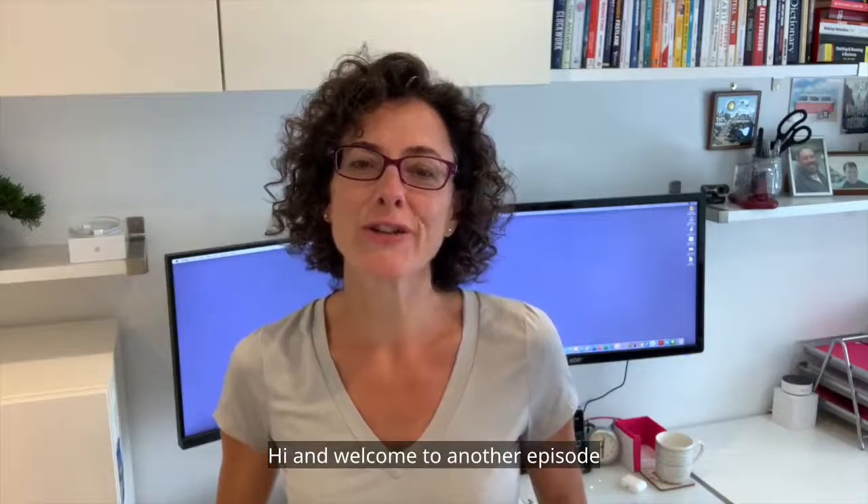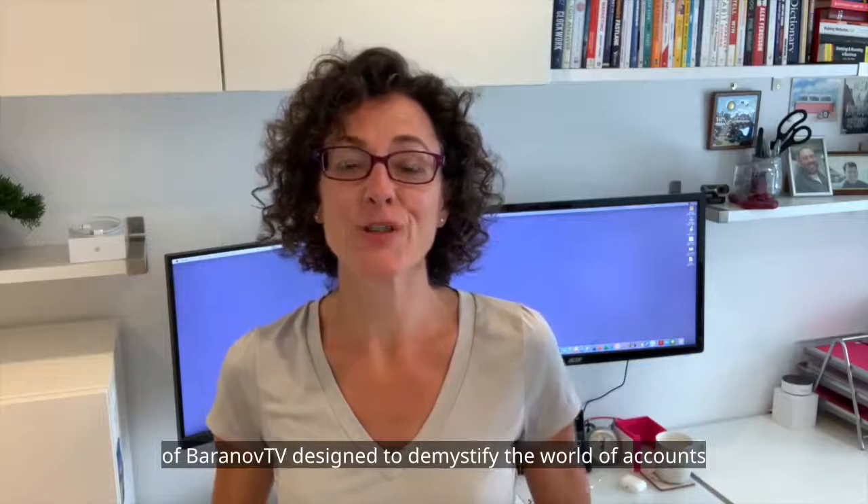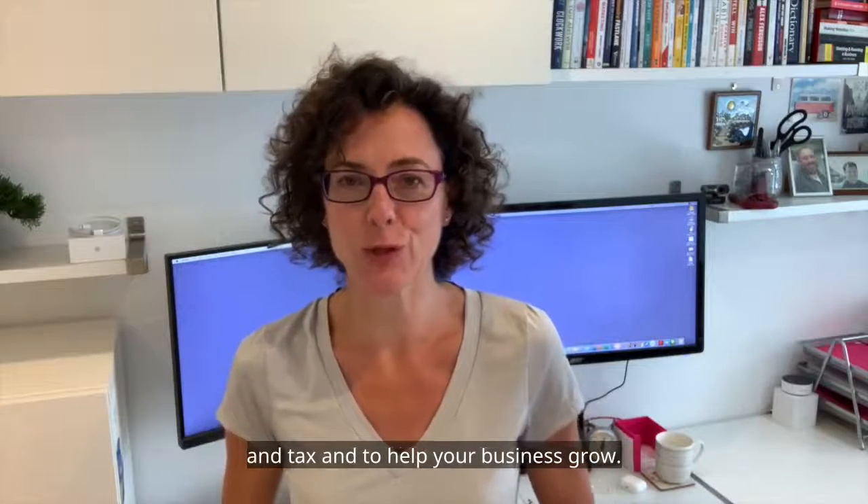Hi and welcome to another episode of Baranolf TV, designed to demystify the world of accounts and tax and to help your business grow.